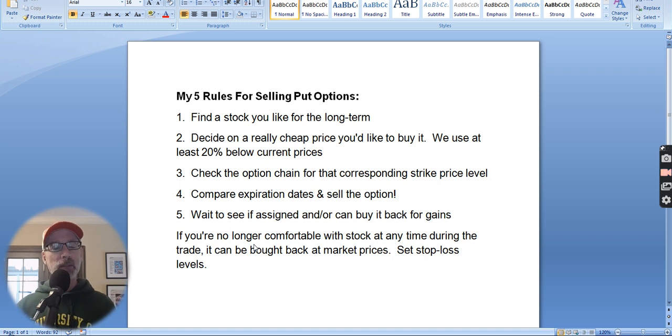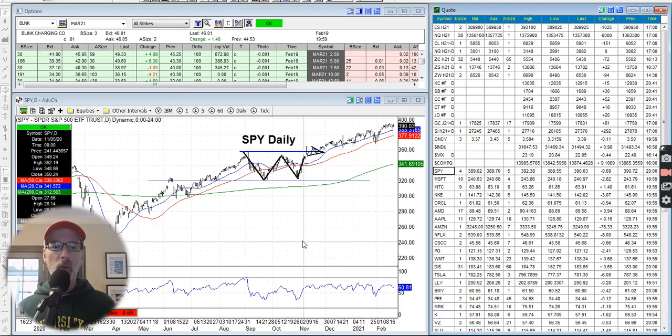You're going to sell put options and create an obligation to potentially buy the stock. What is guaranteed is that you will get the money the option buyer pays you — that is guaranteed no matter what. Every option contract consists of 100 shares of stock. So if you're looking to buy 100 shares at a potential $50 buy price, you need to make sure you have $5,000 if you have to fulfill your obligation. Until that day, you don't need to hold the full $5,000 — you'll be required to hold a smaller margin amount while the trade is active.